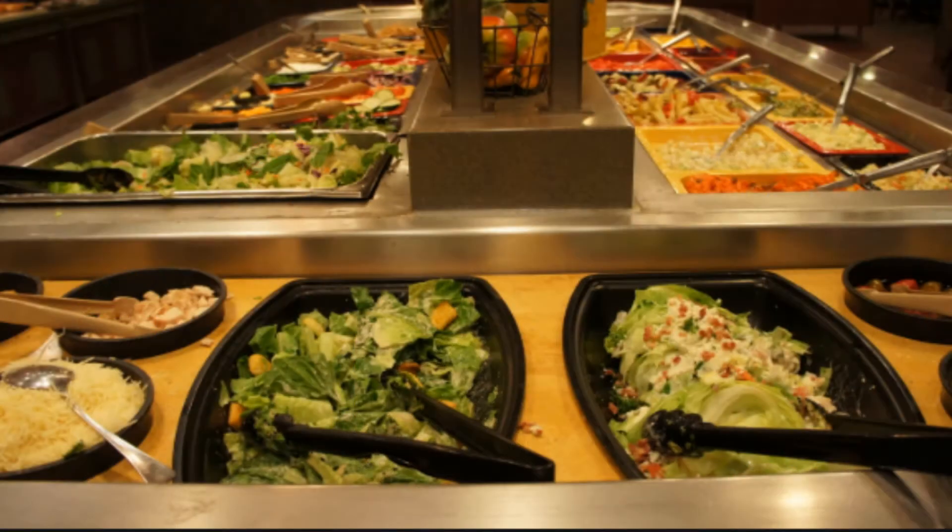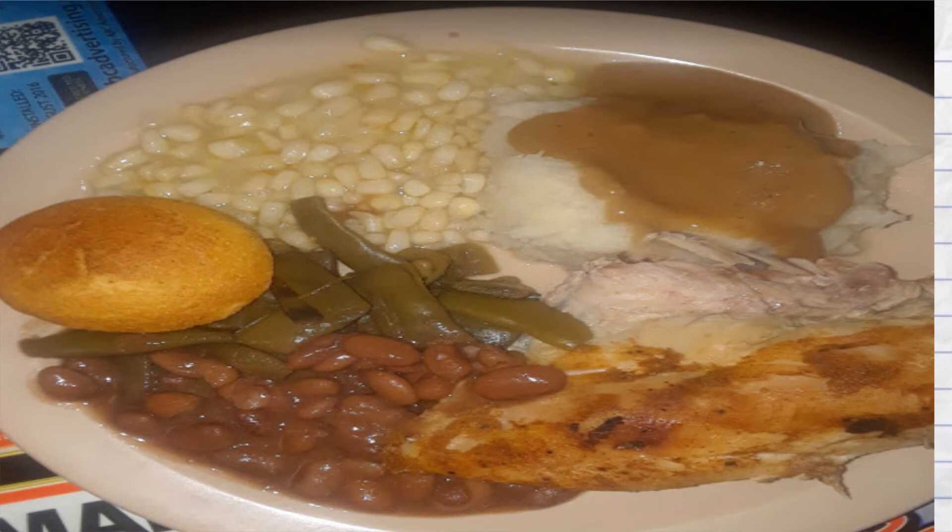I decided to find an all-you-can-eat country buffet, take my time and eat a lot of food. I had 4 plates that looked like this. While eating I started thinking, what does 10,000 calories actually look like? And how many calories do I normally eat each day? Let's first look at 10,000 calories.